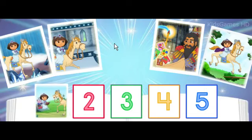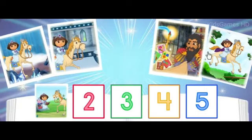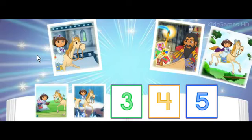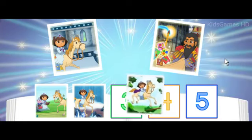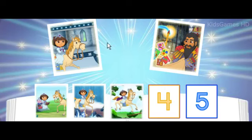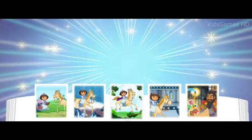Sí! Click on the page that shows what happened after we met Rocinante! Perfecto! Click on the page that shows where we went after the cave! Excelente! Click on the page that shows where we went after the forest! Way to go! That means this page is the last page of our book — the library!